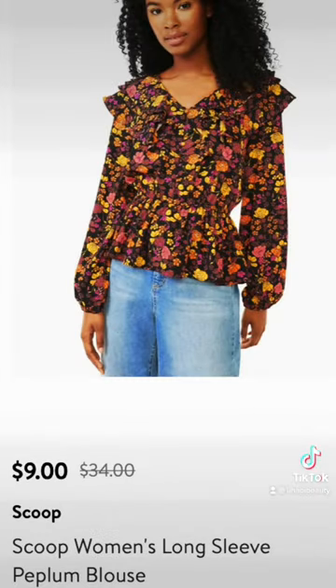Next is this peplum floral blouse in beautiful fall colors. It retails for $34 but is on clearance for $9, and this would look great with jeans, chino pants, or a really cute denim skirt.